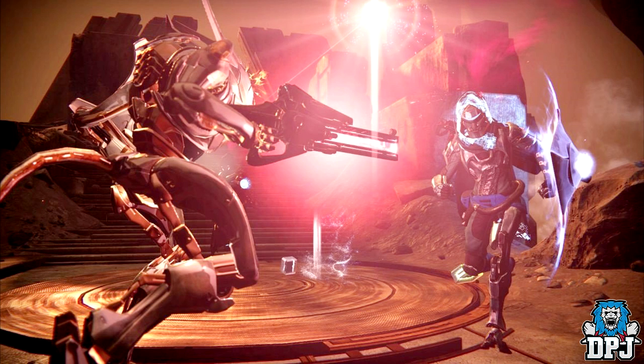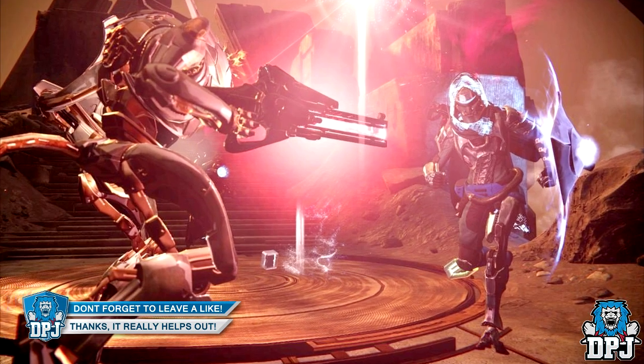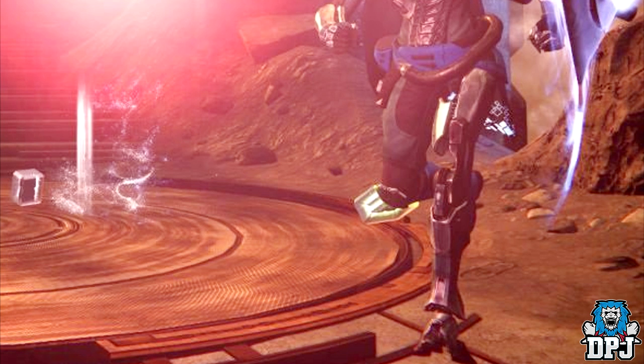Starting with what I believe could be the new Hunter Vault of Glass gear. Here on the right of the screen you can see what looks badass — a Hunter. But did you see that? Look at that Hunter's left leg. That guy is turning into RoboCop. On a serious note, this Hunter seems to be wearing a Vex leg.